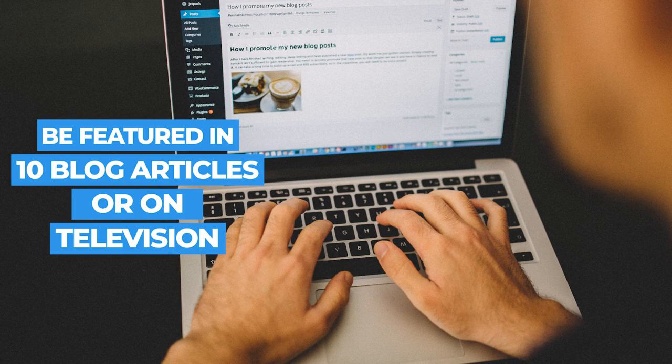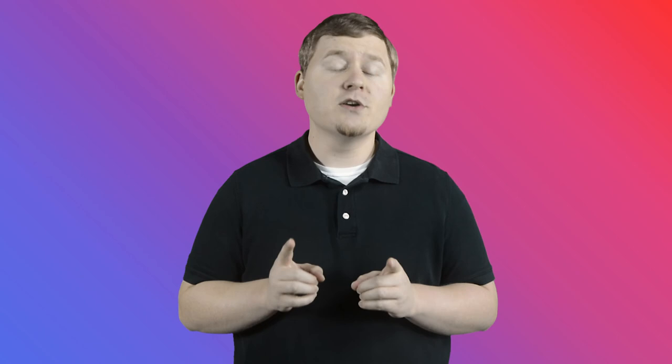Lastly, award-winning television host and entrepreneur Jane McGarry recommends that you find a way to be published in at least 10 blog articles or be featured on TV. This might sound too difficult to achieve, but it's easier than you might think. Jane actually offers a free workshop on how you can achieve this quickly, so I encourage you to check it out.